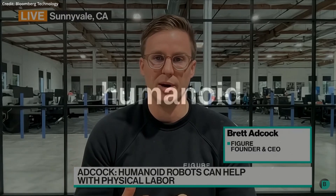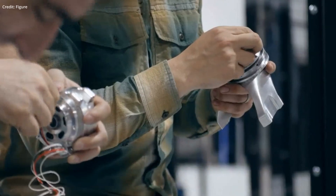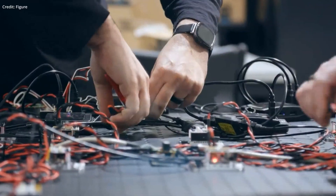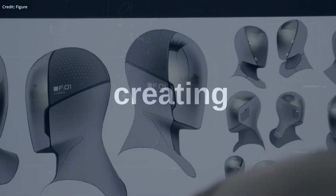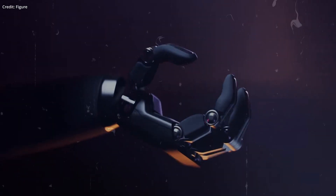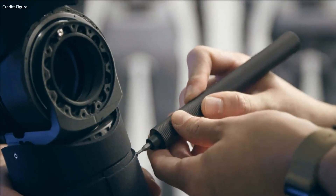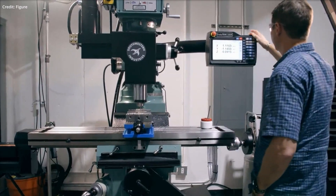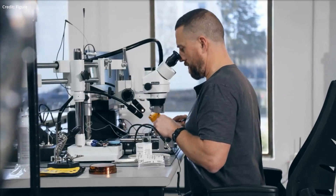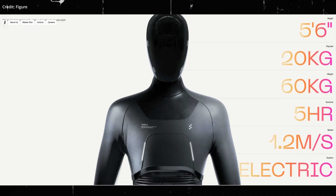Most impressive of all is Figure's ambition to revolutionize humanoid robots from five angles. Number 1: Revolutionizing System Hardware. The Figure team is devoted to creating a fully electromechanical humanoid robot complete with dexterous hands. Their ambition is to engineer hardware that can mimic the physical abilities of an average human, measuring success through metrics such as range of motion, payload, torque, speed, and energy efficiency.